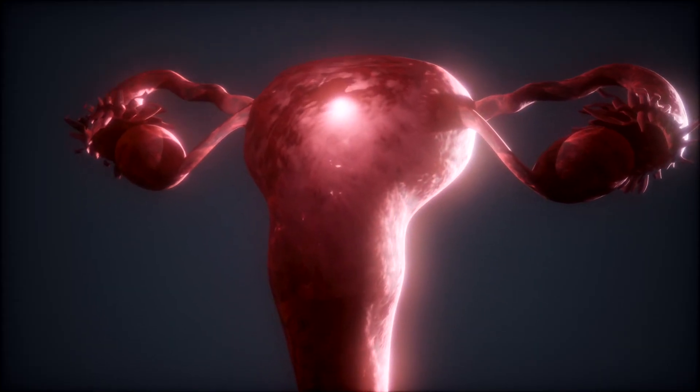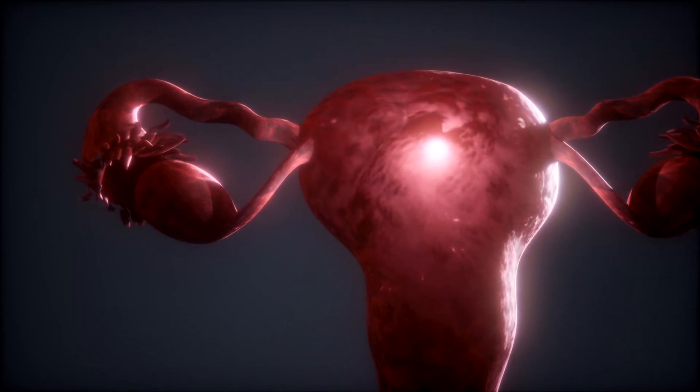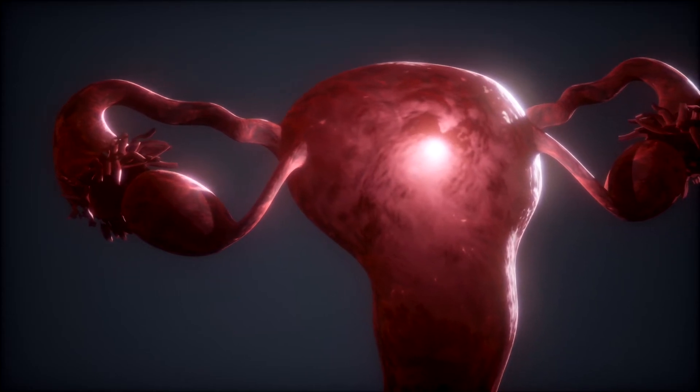A colposcopy is a procedure that closely examines the cervix, vagina, and vulva for signs of disease. I will warn you against watching videos on colposcopy because the visuals are far worse than the actual procedure. The results of the colposcopy will determine whether you will need further testing or treatments.